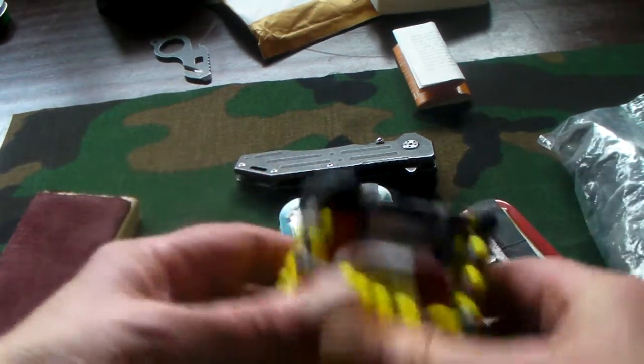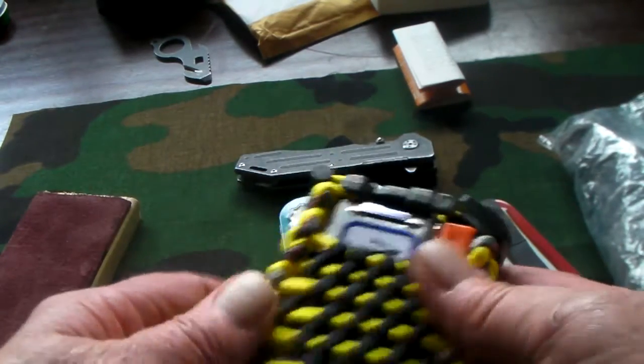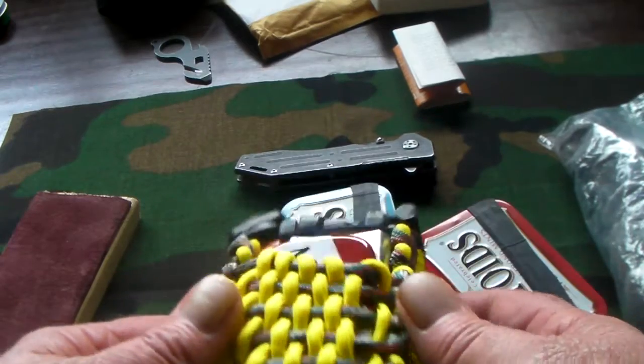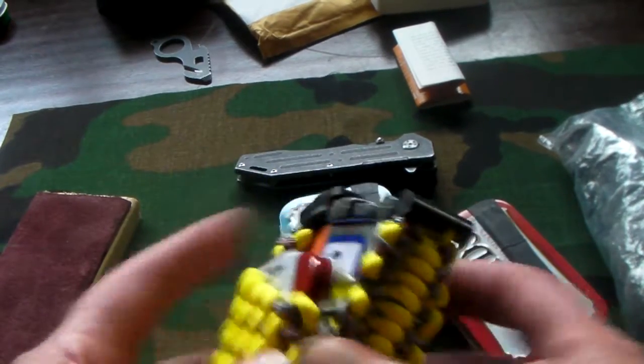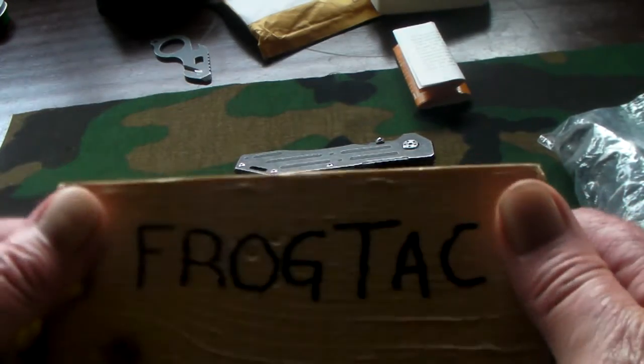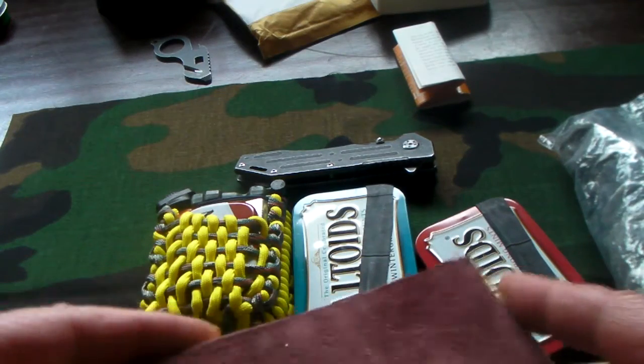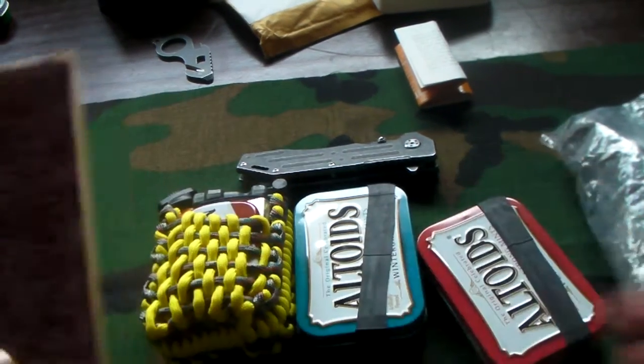I want to thank Frog Tech for this because this is really unexpected and really appreciated. I'm going to put this in my day pack, my everyday carry — a little fire kit. And he sent me a strop. So if you don't know him, you need to go check out his channel, Frog Tech Gear Sanctuary.